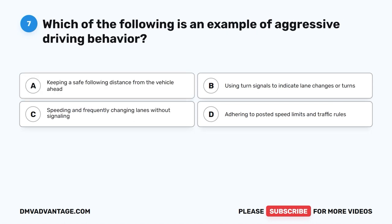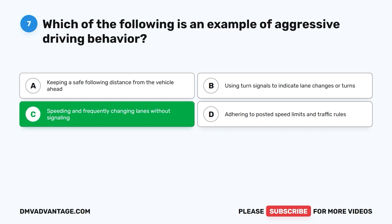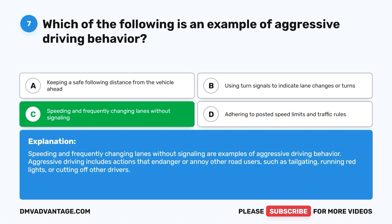Question 7: Which of the following is an example of aggressive driving behavior? The correct answer is C: Speeding and frequently changing lanes without signaling. Aggressive driving includes actions that endanger or annoy other road users, such as tailgating, running red lights, or cutting off other drivers.